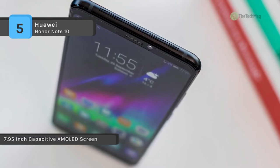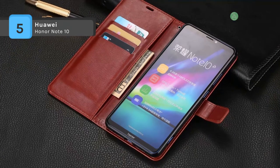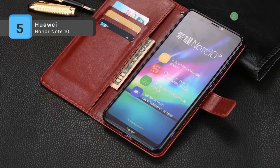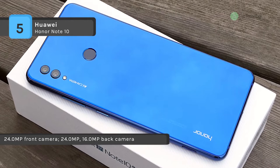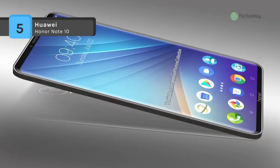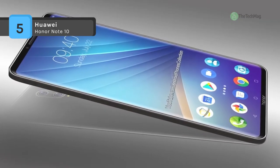It is equipped with a 5000 mAh battery and measures 177 by 85 by 7.65 mm. It is a dual-SIM GSM smartphone that accepts nano-SIM and micro-SIM. Connectivity options include Wi-Fi, GPS, Bluetooth, NFC, 3G, and 4G.